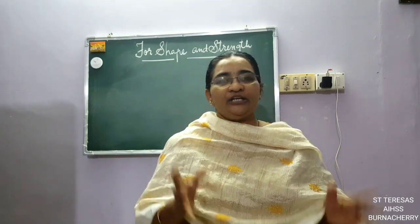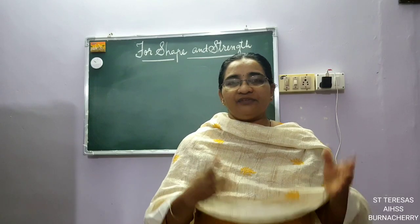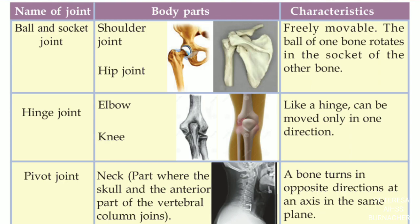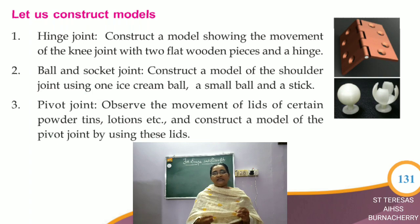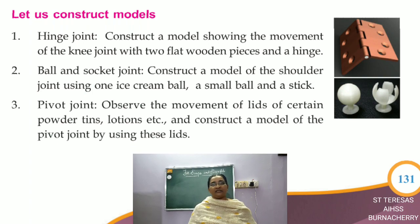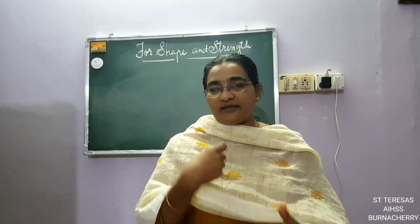So we have three types of joints. Joints connect bones together to help them move and do different actions. The three types we learned are the Ball and Socket Joint, the Hinge Joint, and the Pivot Joint. A model of a hinge joint looks like the hinge of a door. For a ball and socket joint, you can take an ice cream ball, cut it, and push another ball into it. The lid of a powder tin or lotion bottle is an example of a pivot joint. Try to construct the models to understand the different types of joints. Thank you children.